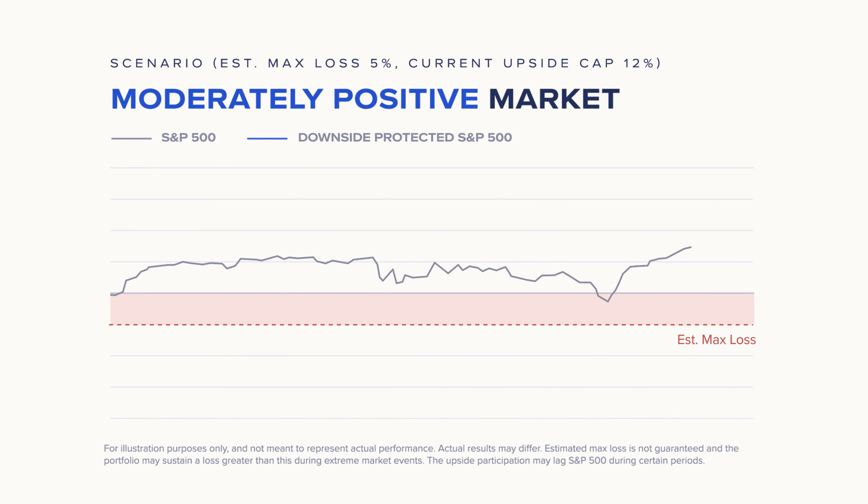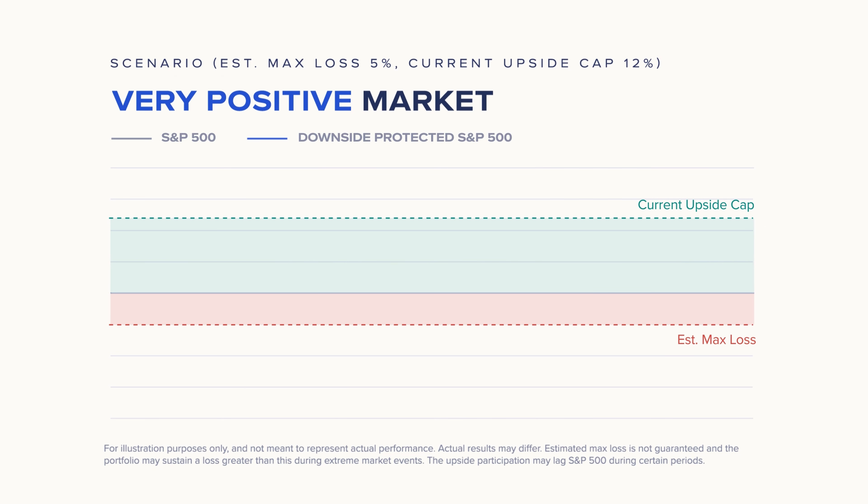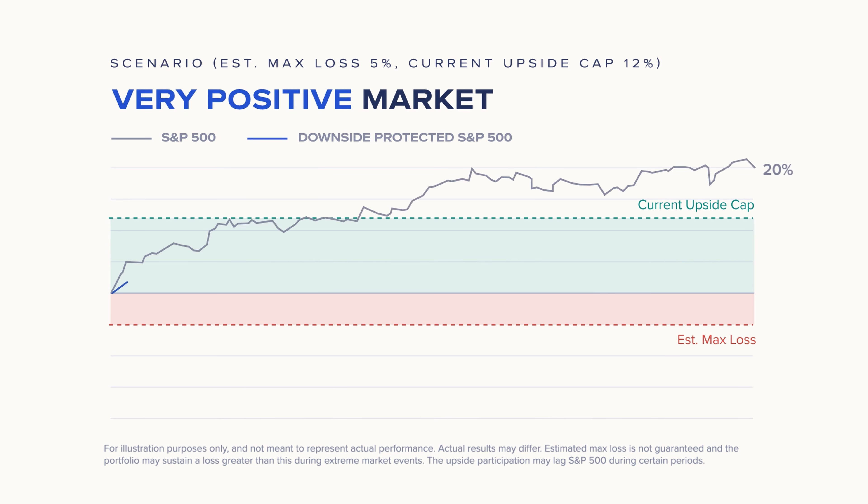In a positive market, let's say the S&P 500 gains 10%, which is within the upside cap of 12%. Your portfolio will be up potentially, moving towards the upside gains in the index. And in a booming market, where the S&P 500 soars above 20%, your portfolio will likely achieve the upside cap of 12%.